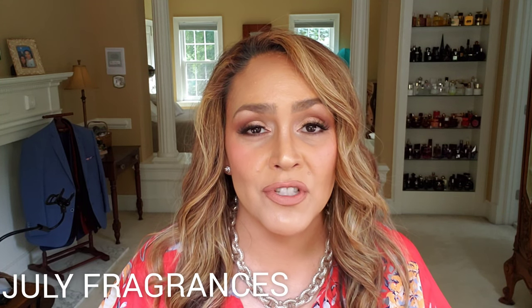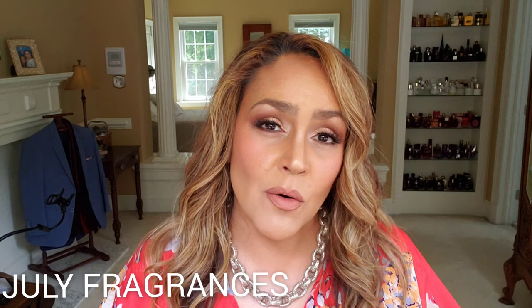Hey everyone, my name is Veronica. Welcome to my channel. This video is about the fragrances that I wore in the month of July and I have some award categories just for fun on these fragrances. I will also be sharing the top three of the month, the bottom three, and three that might be going out the door. Are we ready? Let's jump in.